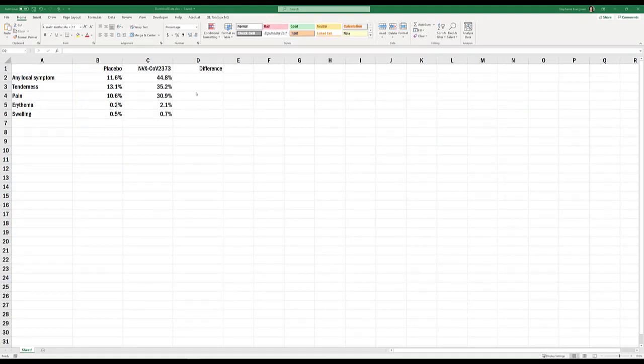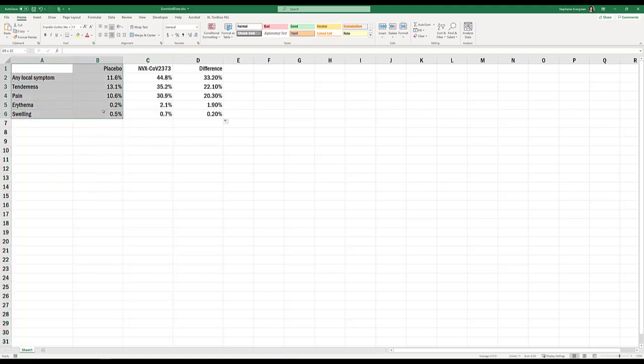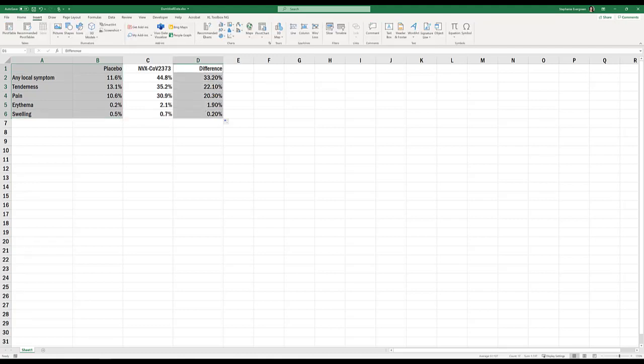The first thing we're going to do is calculate the difference between the vaccine and placebo groups. Equal sign, click inside the vaccine value, minus sign, click inside the placebo value, hit enter, then copy this down the rest of the column. We won't actually need to graph the vaccine data at all — we just need to graph symptoms, placebo, and difference. So highlight columns A and B, hold down the control key, highlight column D, then insert a stacked bar chart.